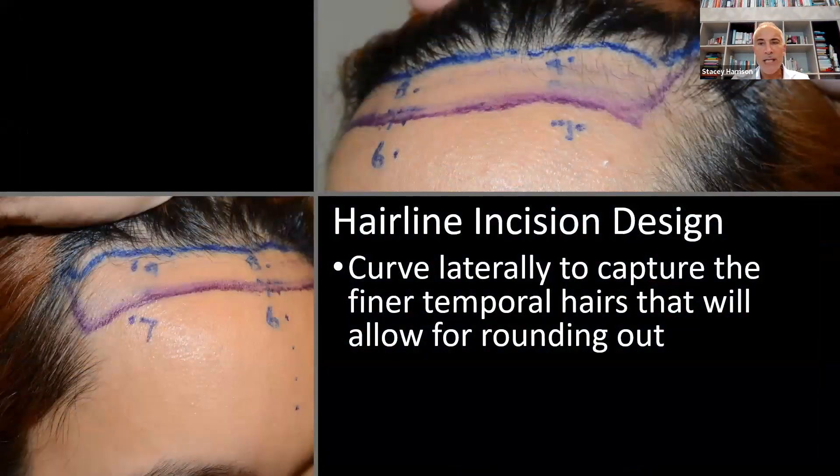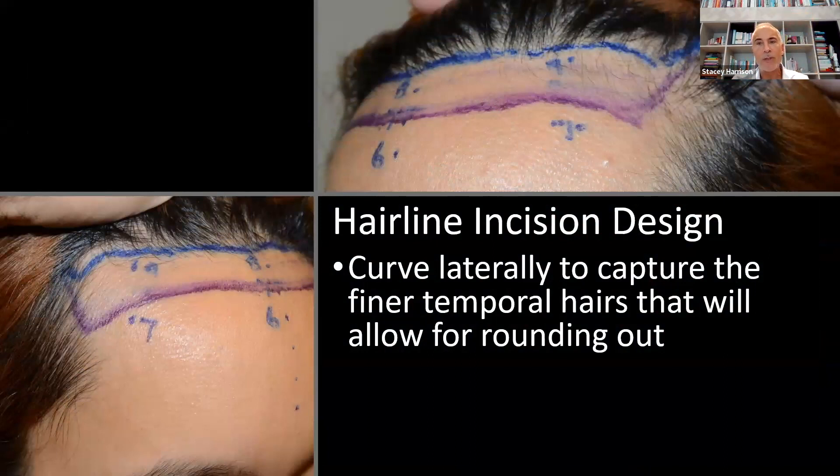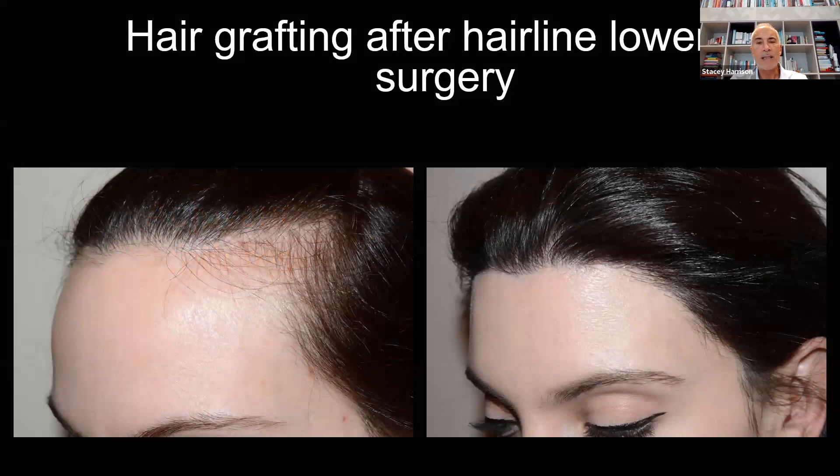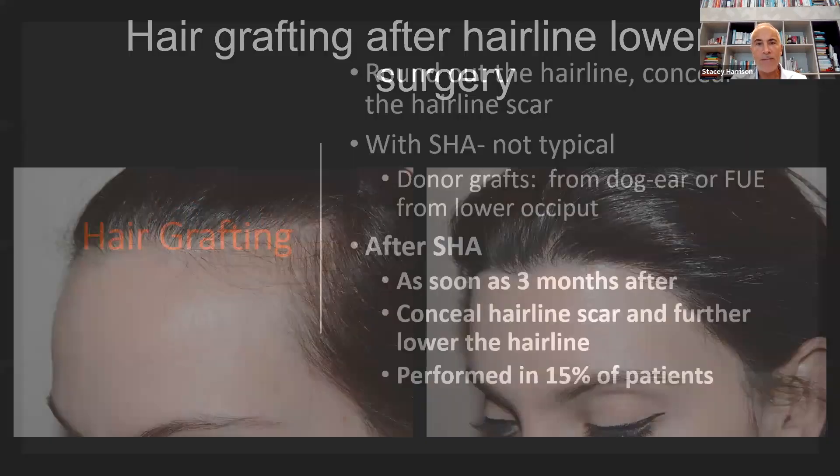This just shows the design. I round out the hairline — you can see the blue line, and the purple is where the hairline is going to be brought forward to. At eight days, the stitches get removed. As I said, you can do a brow lift and I can do a frontal bone reduction. Around 15 to 20% of patients will have hair grafting after the surgery.